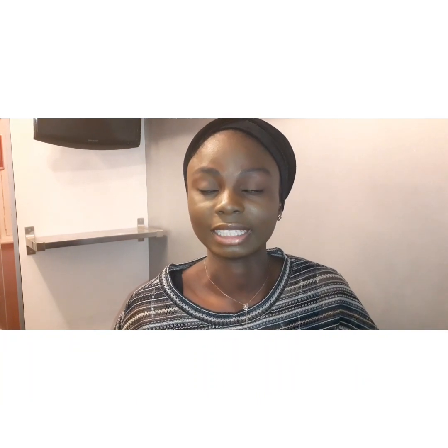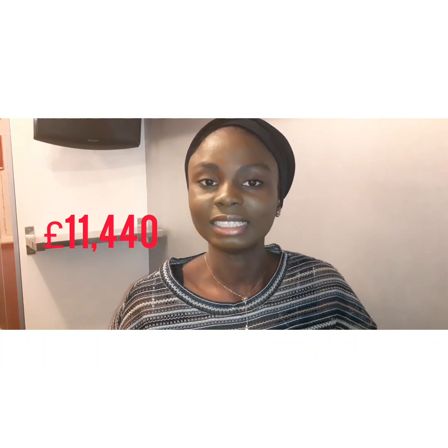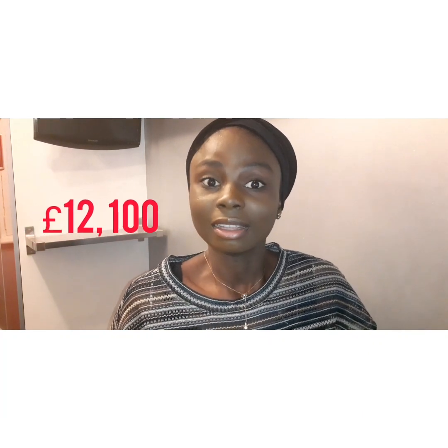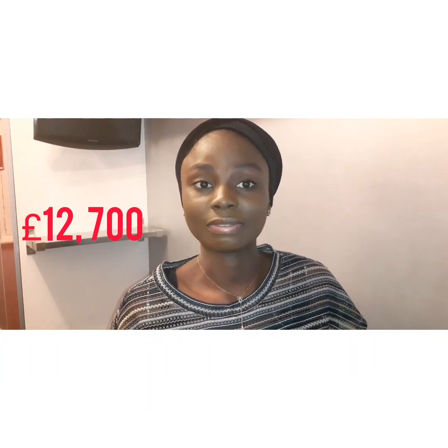My university fees have varied throughout the years. When I initially applied, before I deferred my year, my tuition fee was £11,440 per year. Then the next year I noticed the fees increased — not significantly, but by a few hundred pounds to £11,880. In the following year, the fees increased to £12,100, and currently the fees at my university are £12,700.